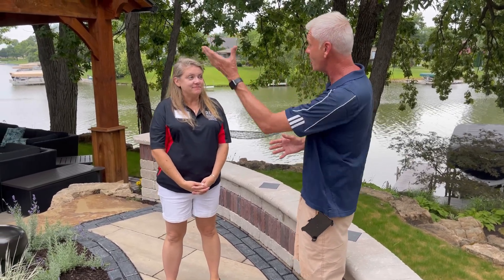Welcome to Wednesdays with Wayne. As part of our garden walk series, we are on this amazing piece of lakefront property that has been completely restored. I'm here with Donna from RLM, and there are some amazing features here on this piece of property. Could you talk me through some of what's going on here?